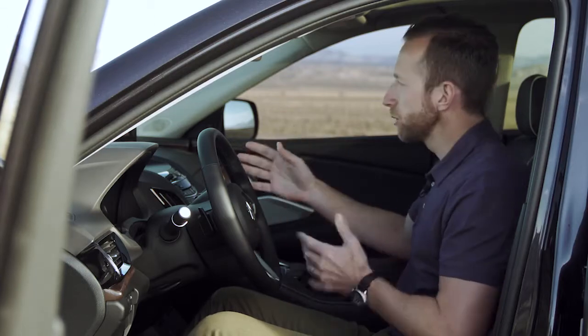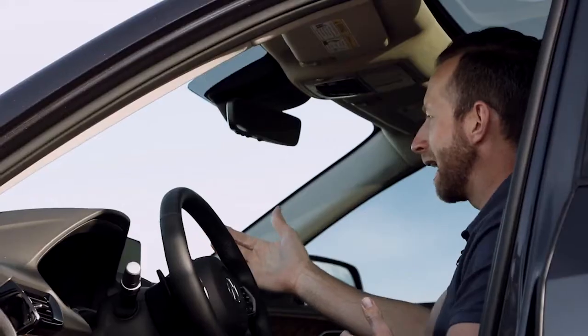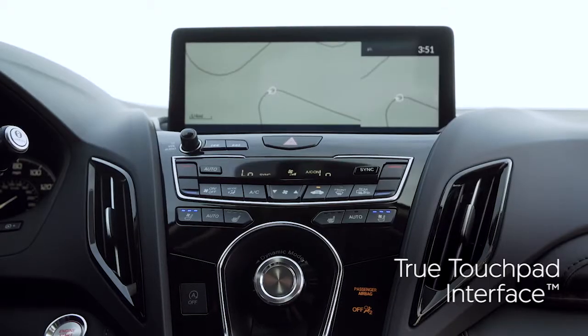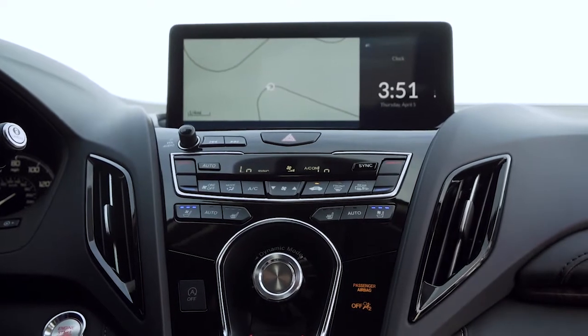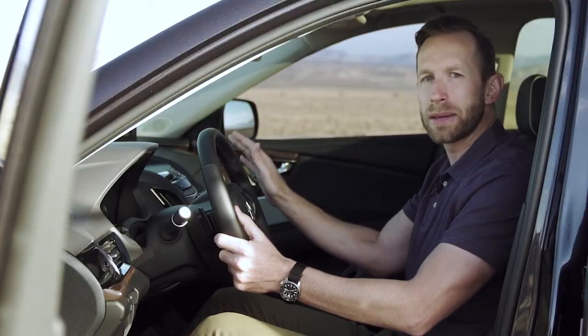One of the things I really love about this new interior is this 10.2-inch display. It's sharp, it's crisp, and it works with what I call the brilliant true touchpad interface. Whatever you touch on the touchpad corresponds to the screen. There's no mouse, there's no buttons, there's no fumbling around, there's no reaching over while you're trying to look at the nav. It's nice, it's clean, it's simple, and I don't know why anyone else has never done this before.